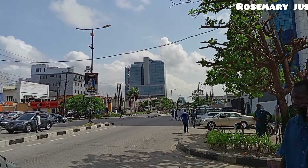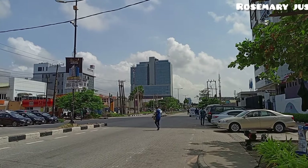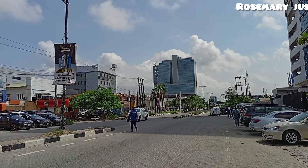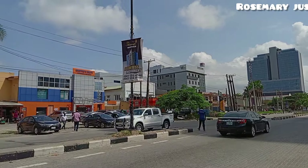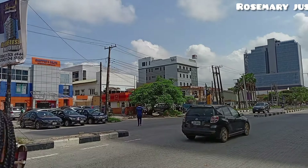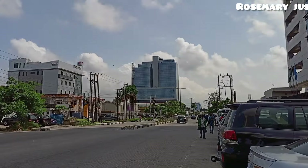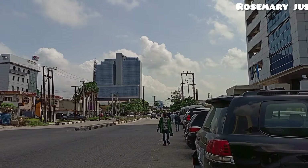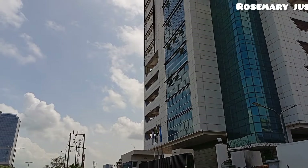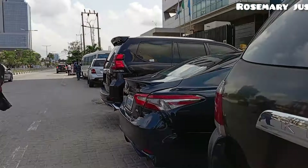To live on this side of Lagos — to live on the island — is not cheap. It is expensive. You pay for it; you pay for the home. But this place is very, very nice, very calm. The security here is top-notch — the security is very good.